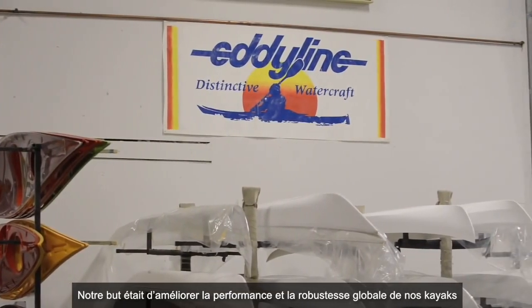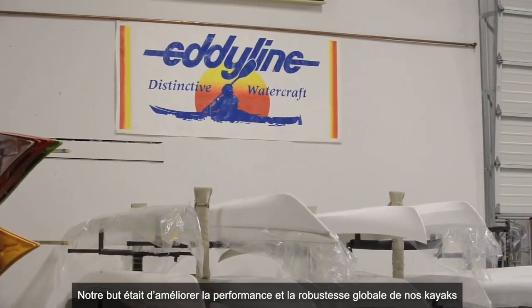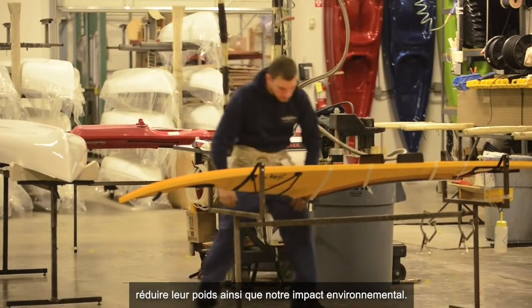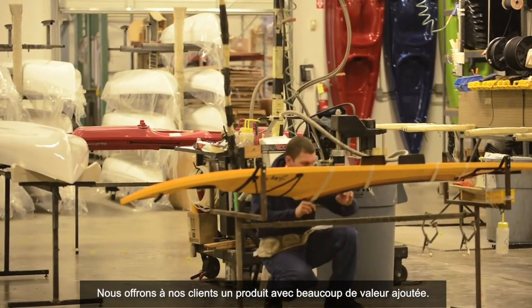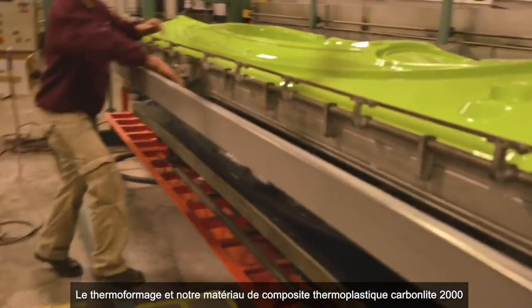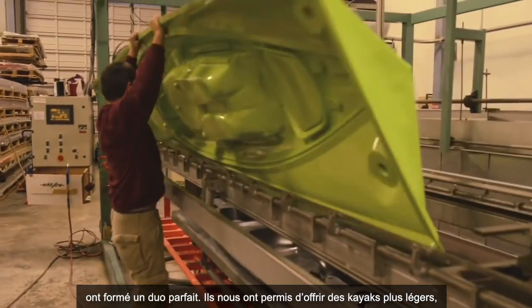Our goal was to increase overall kayak performance and strength, reduce weight, decrease our environmental impact, and offer our customers a tremendous value. Thermoform technology and our thermoplastic composite material, CarbonLight 2000, were a perfect match.